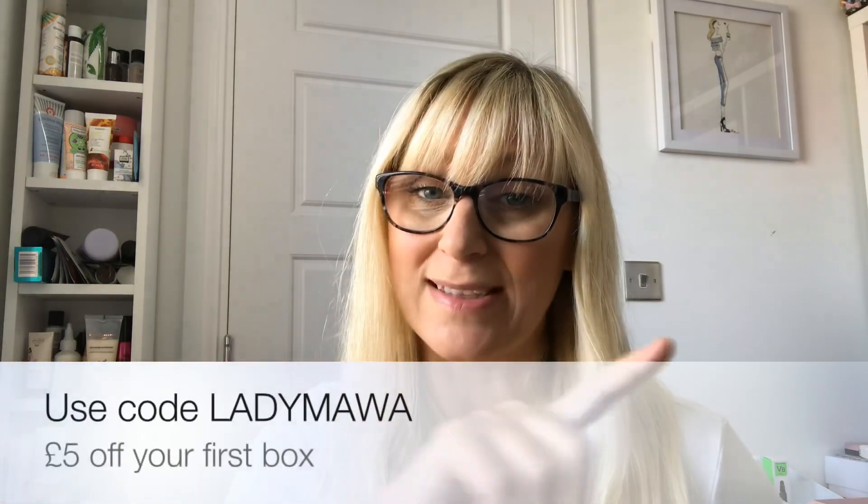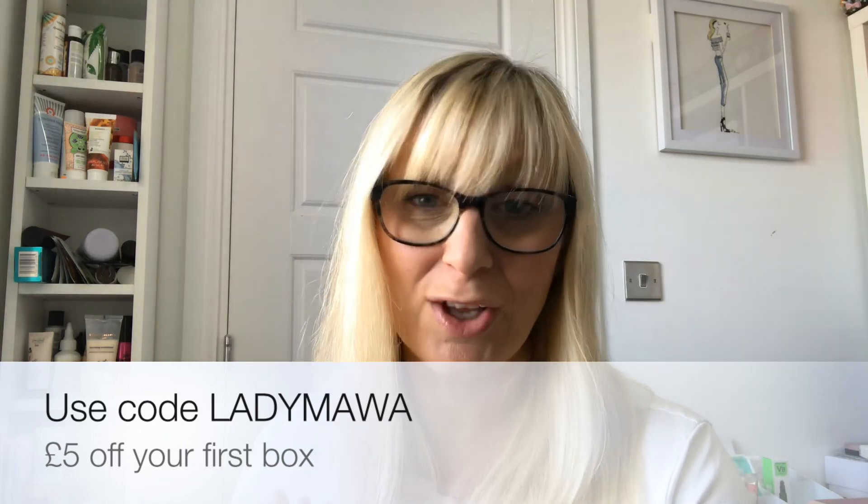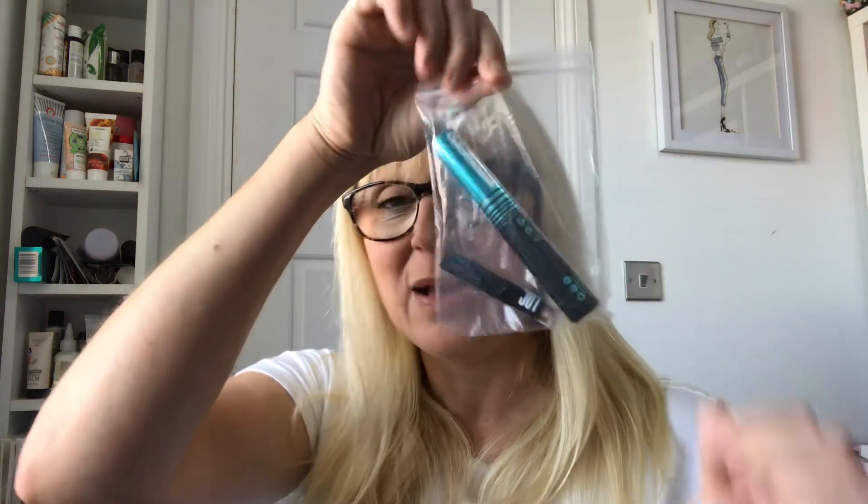The code is LADYMAWA — I'll put a link down below and in a pinned comment. That means you can get £5 off your first box and I get a little free gift, so it's a win-win. You don't have to use my code; there are other codes out there so do shop around. Someone last month very kindly must have used my code because I've got some freebies — I'll show you those at the end after my unboxing.